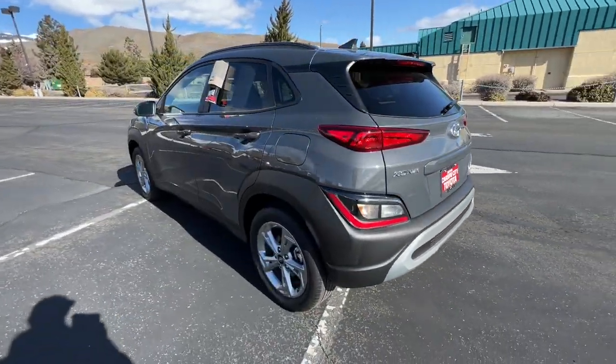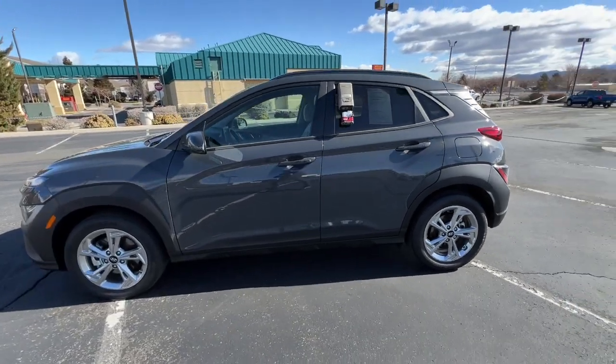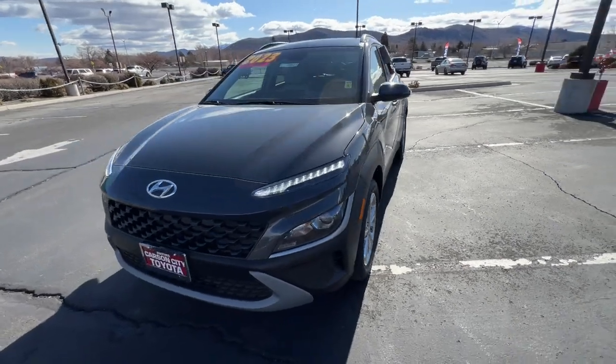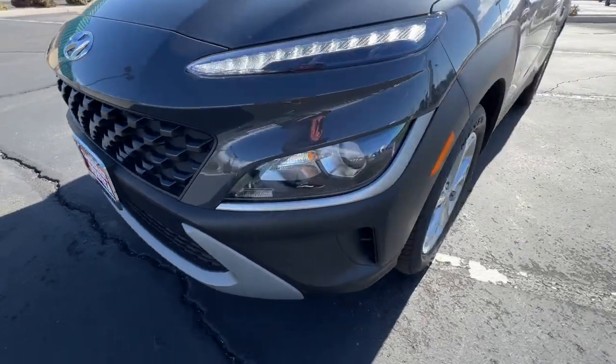Infuse every drive with a fresh sense of fun in this spirited and tech-savvy Kona. You'll love its easy-to-use infotainment system, comfortable cabin, and versatile crossover capabilities, as well as the confidence that comes standard thanks to its suite of advanced safety features.